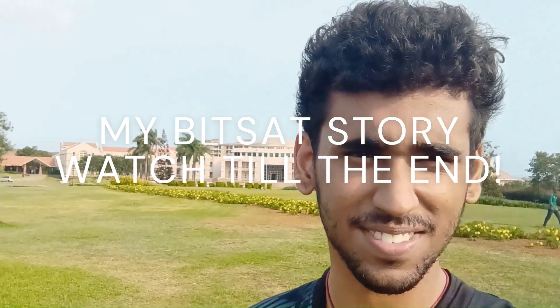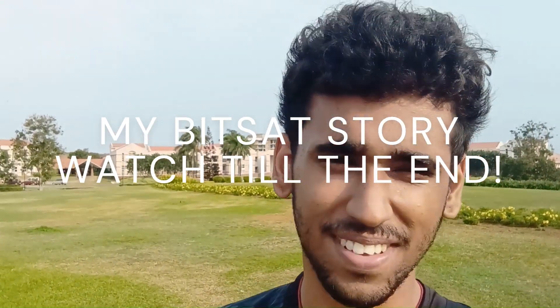Hey guys, welcome back to the channel. I'm standing in front of the B-Dome. It's my last seven days on campus, and today I'm going to go back down memory lane — back to May 2019.